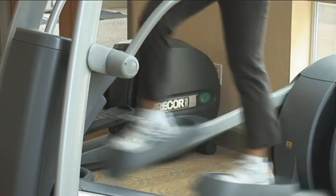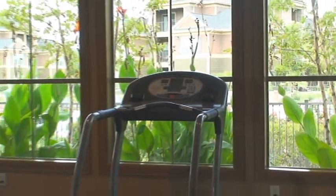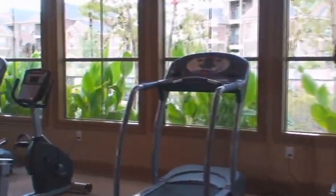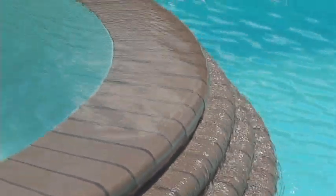For the energetic, visit our state-of-the-art fitness center, featuring beautiful views as you work those muscles. If you enjoy the outdoors, you're going to love our oversized resort-style swimming pool.